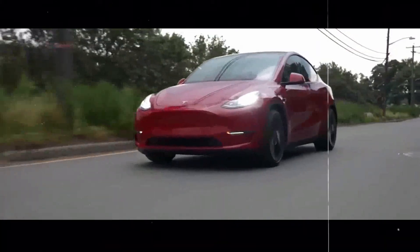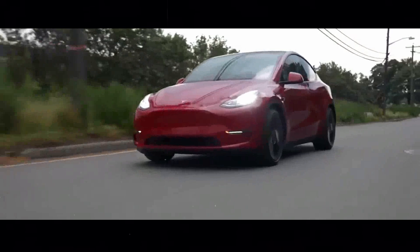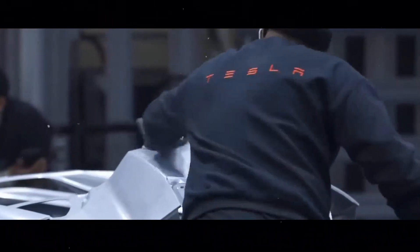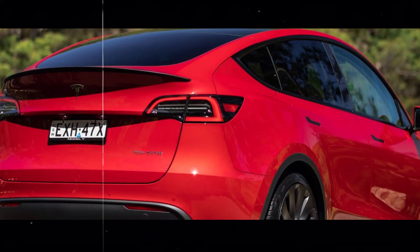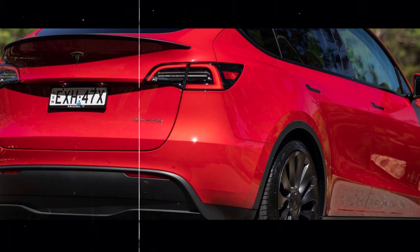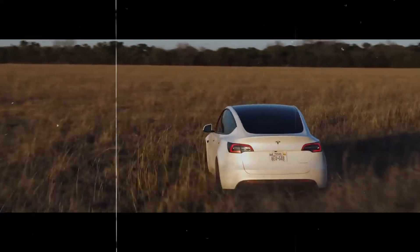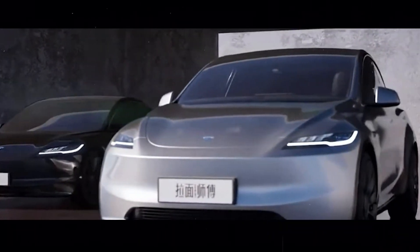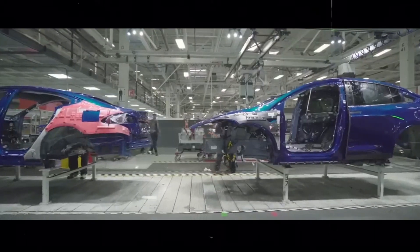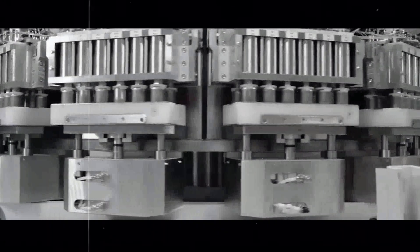Returning to the Model Y, it is essential to highlight how Tesla continues to innovate and improve its vehicles. The company maintains a constant commitment to innovation, always seeking to offer its customers the best and most advanced options available on the market. The introduction of the new long-range model is an excellent example of this commitment, not only expanding the range of options available to consumers but also demonstrating Tesla's focus on providing greater autonomy for longer journeys.